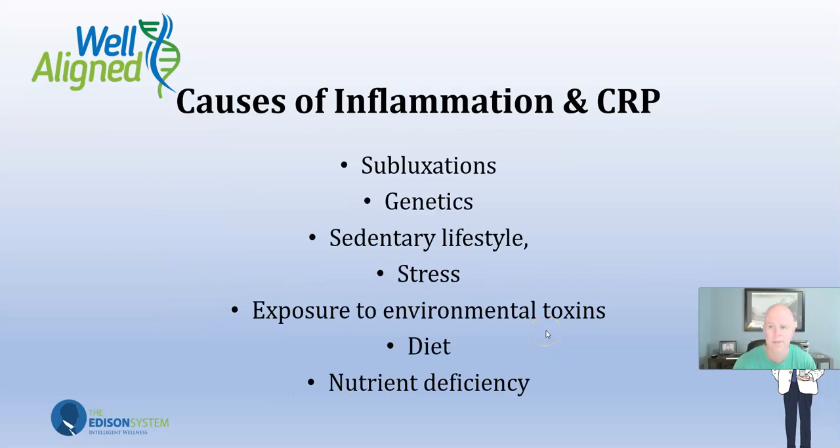What can cause elevated CRP? Subluxations in your spine — so important to take care of your nervous system. Genetics: some people have what's called an IL-6 gene variant. You need to know if you have high inflammation even though you eat healthy and think you're doing the right things. If you have that gene variant, you need to be doing things above and beyond. Stress increases inflammation — we have so much more stress now than ever. Exposure to environmental toxins can also cause inflammation.